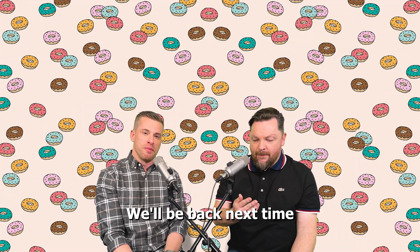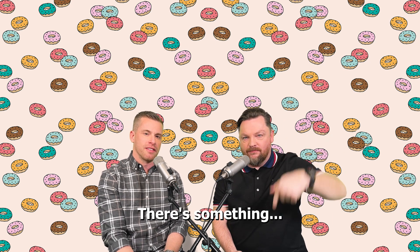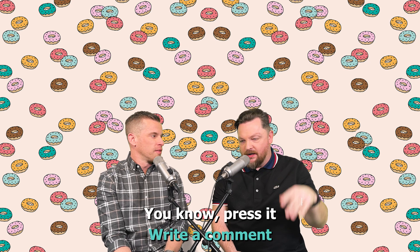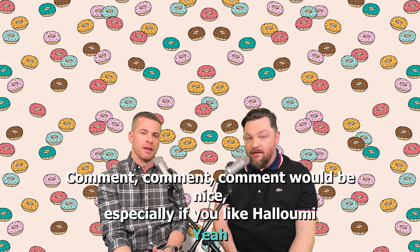Thank you very much for watching — we'll be back next time. You might watch, you might not. Hit the button. Leave a comment — a comment would be nice, especially if you like halloumi. Thank you.